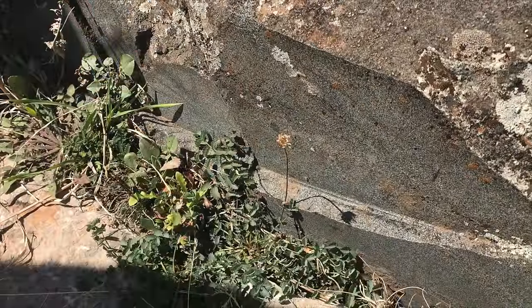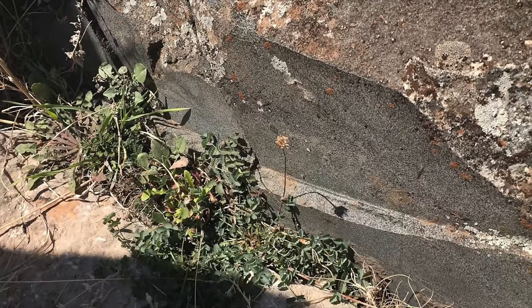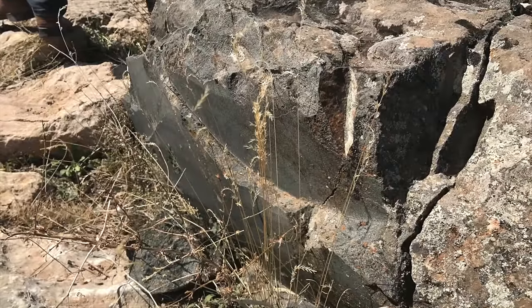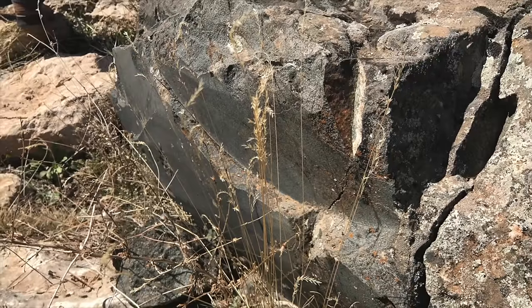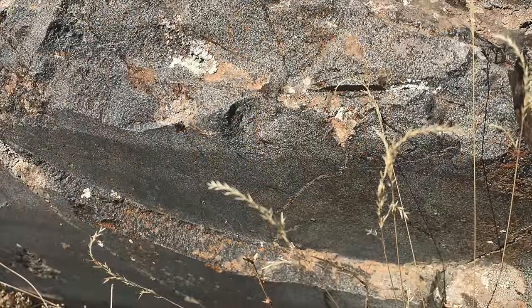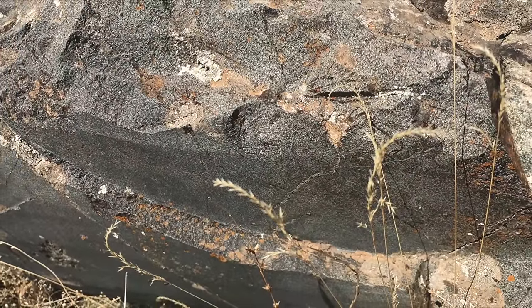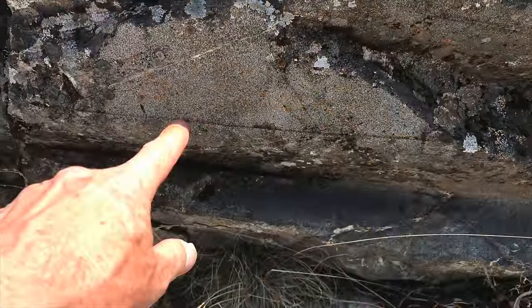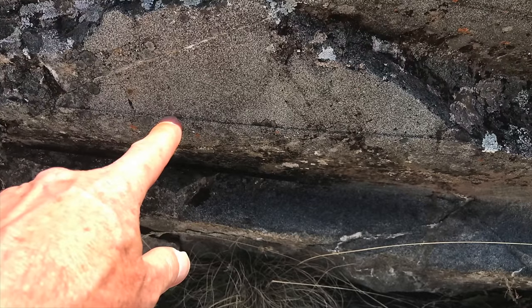And also, circular saw marks in granite. The granite actually comes from hundreds of miles away, and the diameter was between six and eight feet. This is another view of that circular saw mark. Again, the idea that these are modern is very highly unlikely.